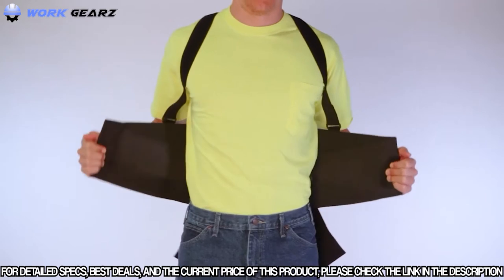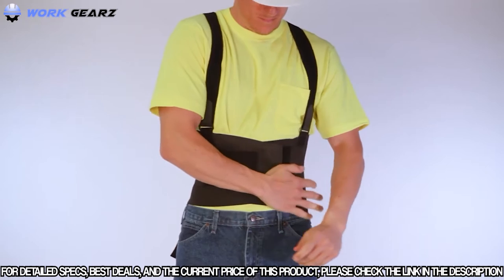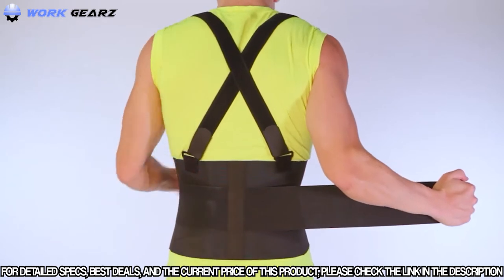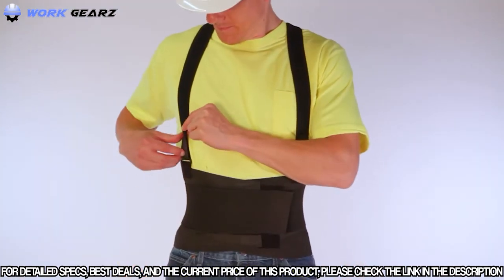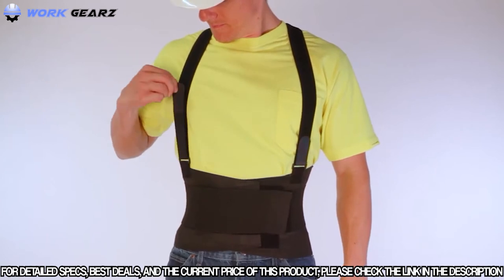With your left hand, fold in the left side. Then, pulling tightly, fold in the right side and attach — it should feel snug. Fold in the left strap, pulling firmly across your stomach and attach. Finally, pull the right strap across your stomach and attach. The new design of this brace allows you to adjust the tension in the front, making it much easier to tighten without assistance.